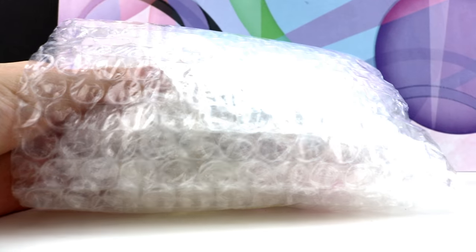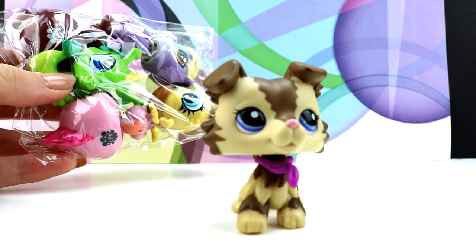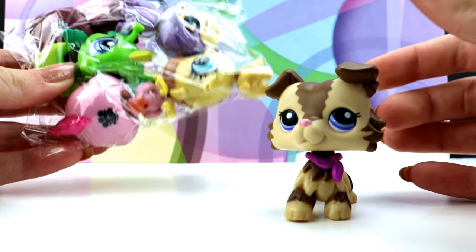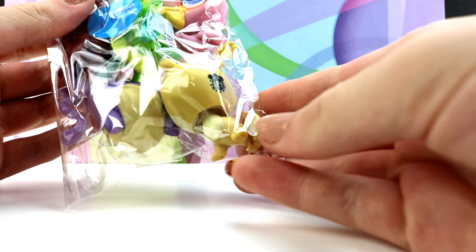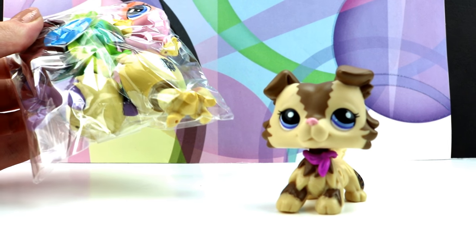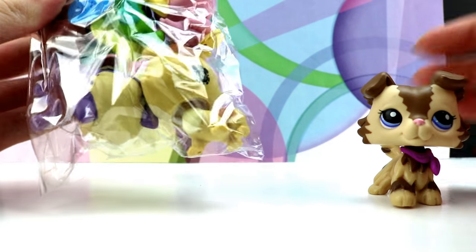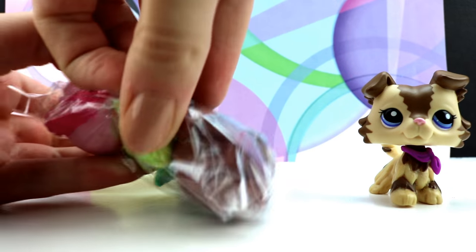Let's get this next one open — they are very safely packaged. Well, this is interesting. I had only gotten lots that included the older LPS, but all of the little pet shops in this one are the newer ones, which is kind of a scam because in the pictures they showed the older kind in a pile, but then I just got all of these newer ones. This is kind of a disappointment, honestly.